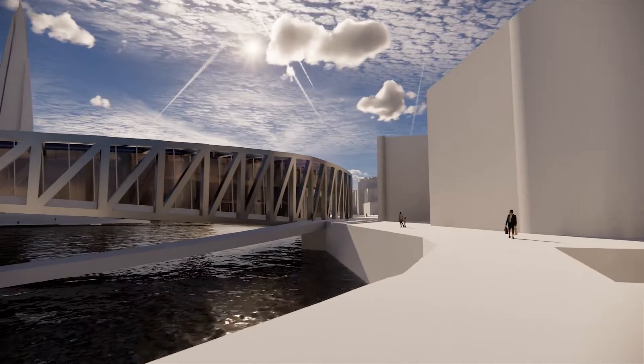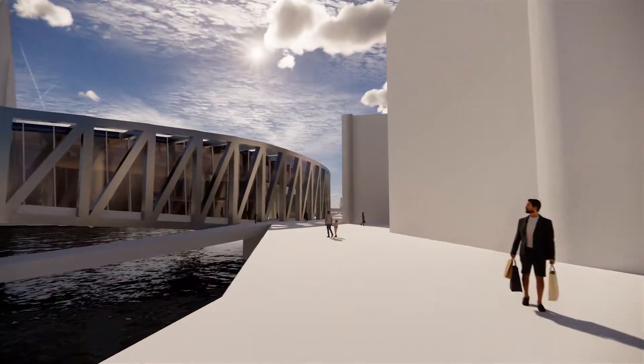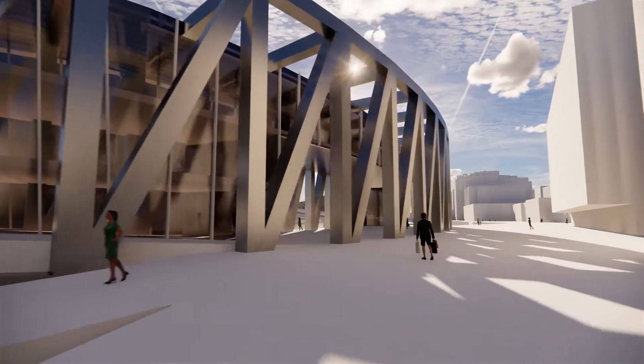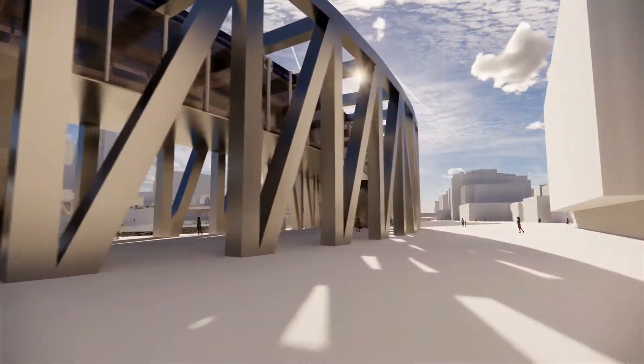Our proposal will challenge the linearity of the Thames by providing a link between North and South for a civic piece of infrastructure and the creation of new piers.